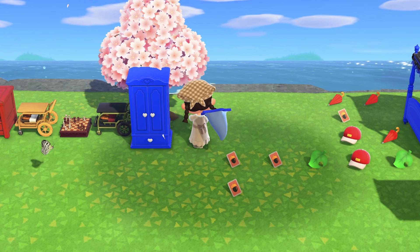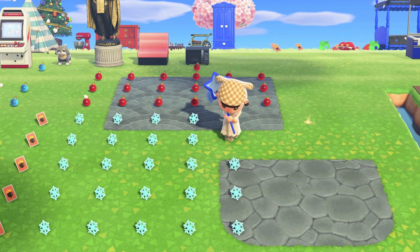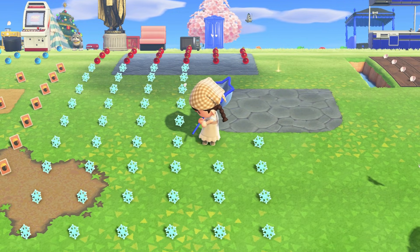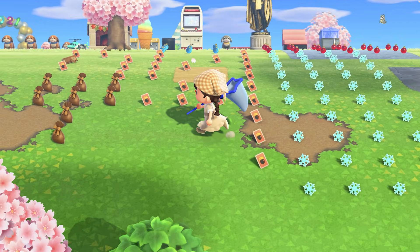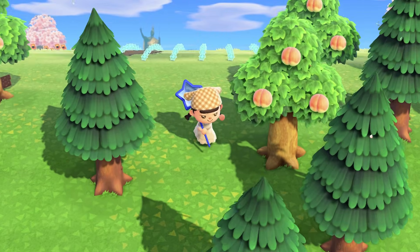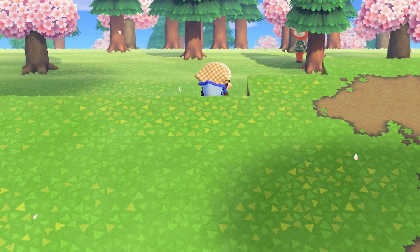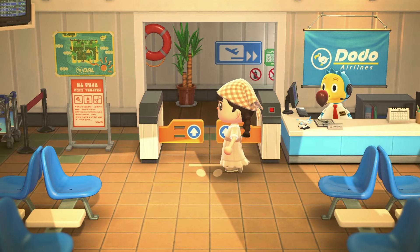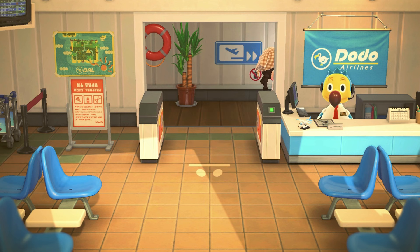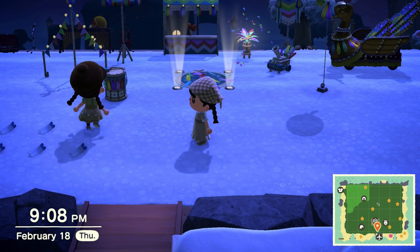We're going to get everything together for the Ironwood Dresser DIY, and I'm going to give them some snowflakes — they said a couple stacks will be fine — and then I'm going to give them a present as well. They sent the dodo code so we're going to their island. I'm going to let them know I'm on the way once I'm in the airport.